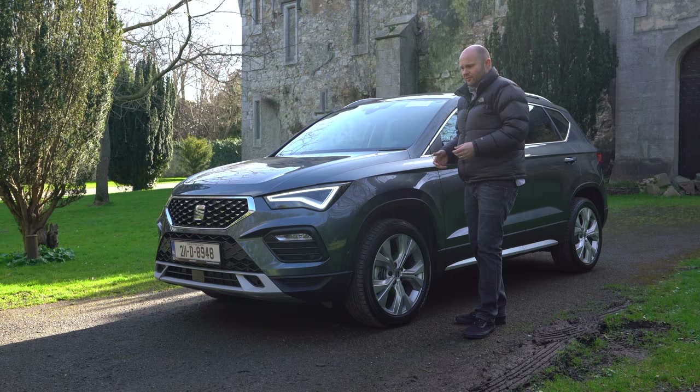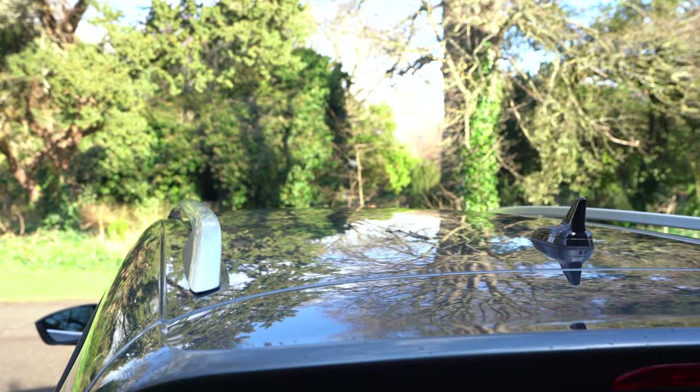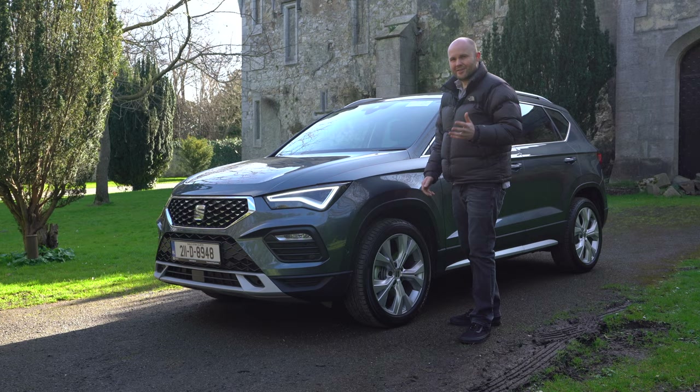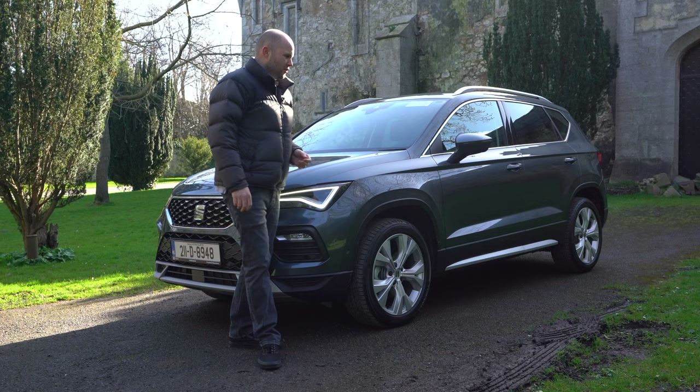You're going to have to shortlist it with things like the Peugeot 3008, the Karoq, and maybe the Volkswagen Tiguan — although I think people will perceive the Tiguan as a slightly bigger car. We'll have the revised Tiguan to review on the channel in just a couple of weeks' time. But as I said, if a crossover is on your shortlist in 2021, you've got to check this out.